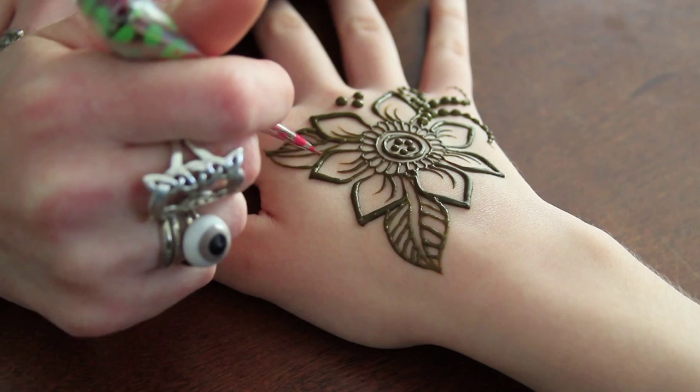Going out to that conference in Las Vegas is probably the reason it sparked me to take henna to another level and go full-time. Natural henna is going to be a deep brown color with red undertones, and you want to make sure that whatever's going on your skin is going to end up with that nice deep brown.